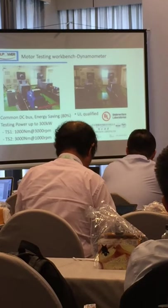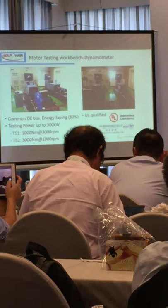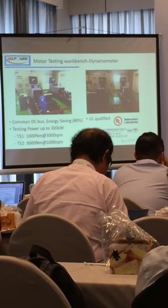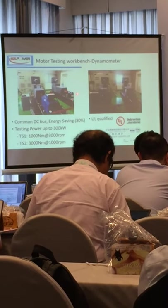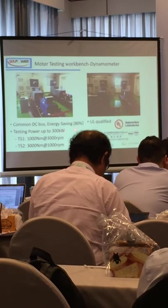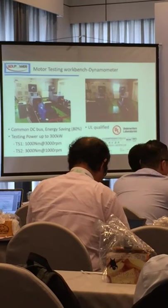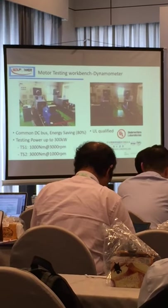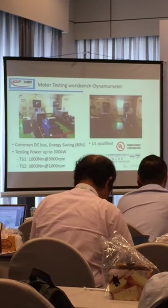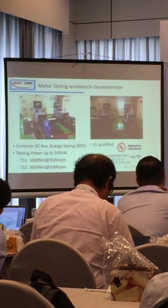After our IMD products were developed, we built our own motor testing bench in our company. We have two benches. The testing power is up to 300 kilowatts, which covers almost the full application range of our motors. It also holds the UL certificate to prove that the equipment is calibrated.